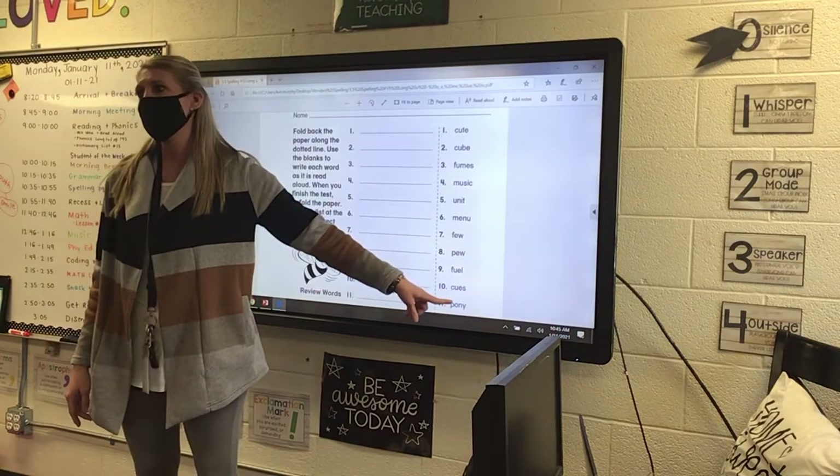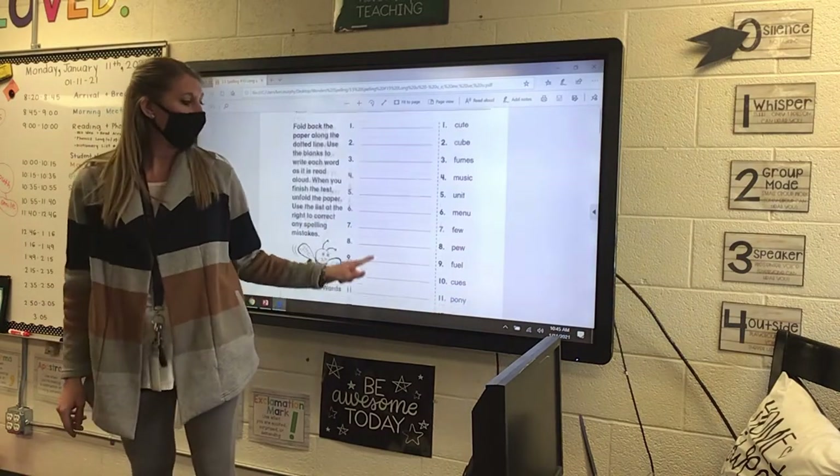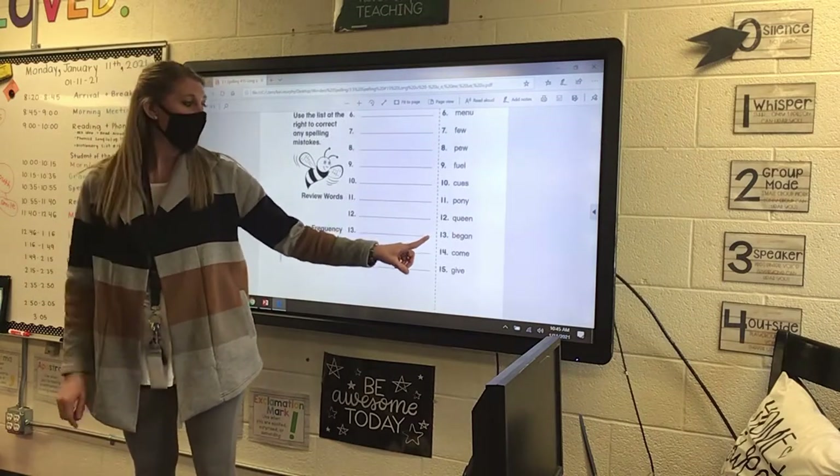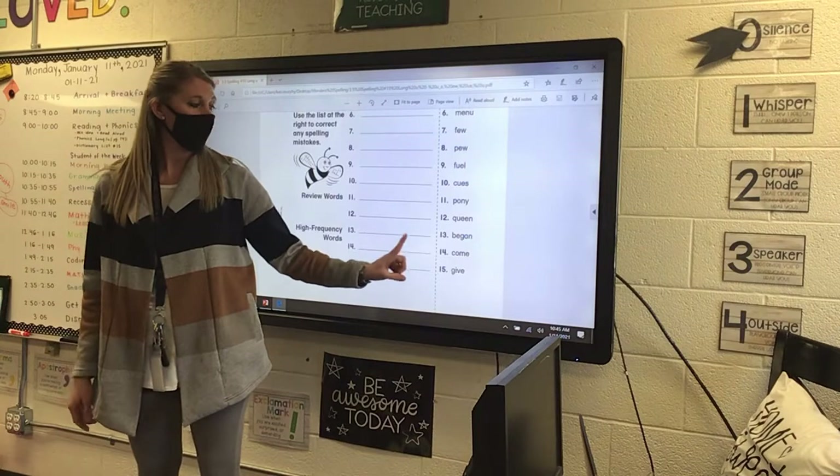And make sure you put an S to make it plural — cues. Now our review words are pony and clean from last week, and then we have began, come, and give.